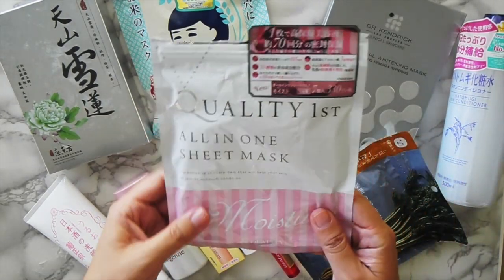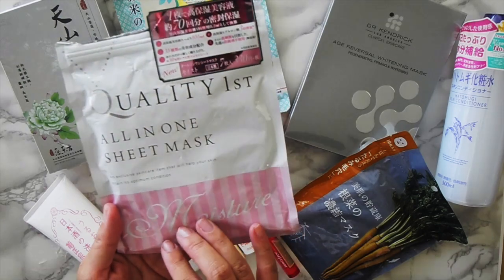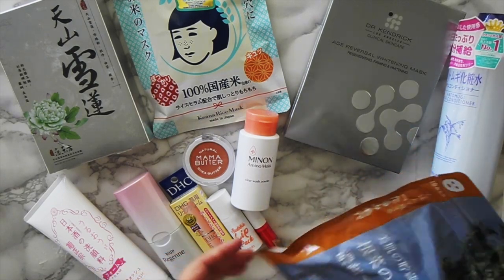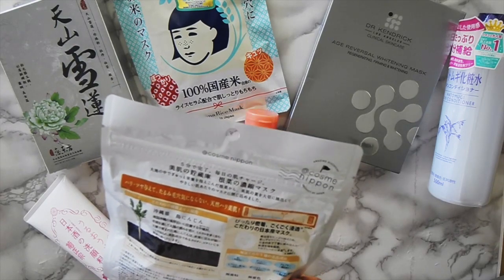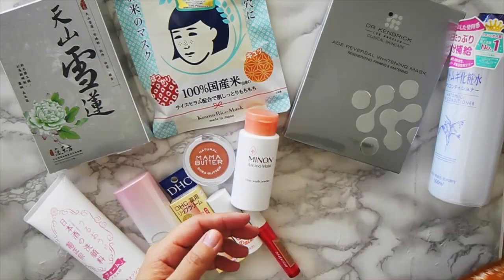This one is called Quality First. It was like $4 for $7. I've used two already — it's okay, but it was cheap so it's fine. I've never seen this brand but it looks really popular in Hong Kong, so I picked one up. It's a brand called Cosme Nippon and I picked another one for pores, because that's what I really want to work on.